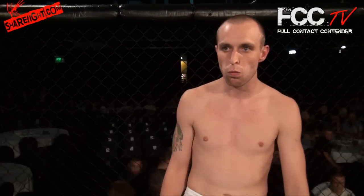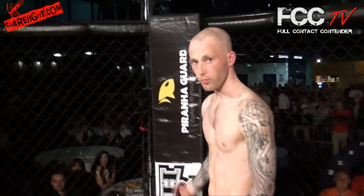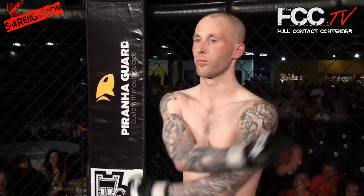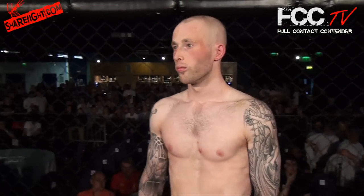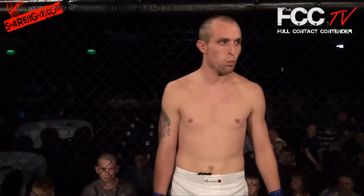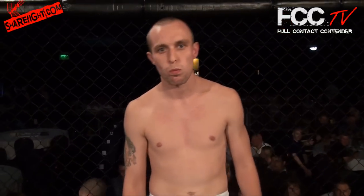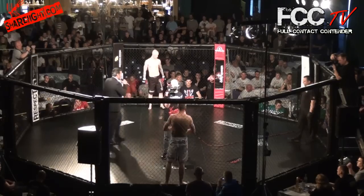Ladies and gentlemen, now for your official introduction. The fighter standing in the red corner, weighing in at 69.9, he's 23, stands at 5'11. He fights out of British Combat and hails from Wigan — James Wynn-Stanley. And his opponent, fighting in the blue corner, weighing in at 69.5, he's 21, stands at 5'11. He fights out of Mr. M's Fight Factory and hails from Manchester — Philip Evans. Your referee, Mr. Neil Hall.